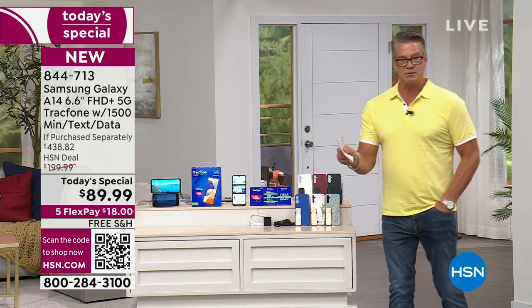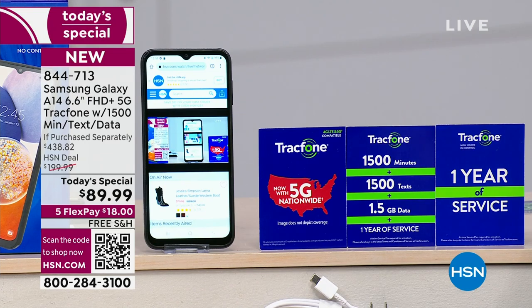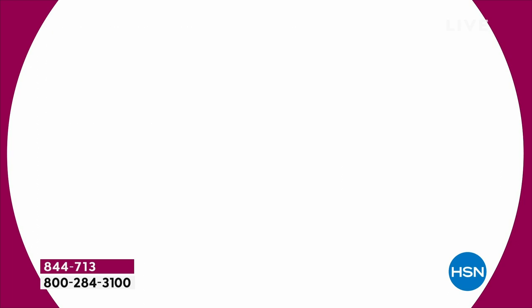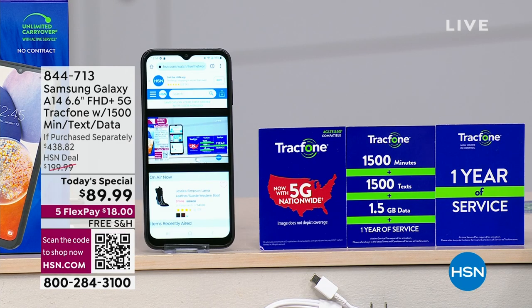Ready for the retail value on this? The phone alone is $119 — you're already saving 30 bucks. The service for a year, 365 days, is $125. And then we're going to give you all these other great extras like the Bluetooth locator. The bottom line — it's over 400 bucks retail. If you buy it today, it's $89 and change, free shipping and handling, and you can split up the payments into five monthly payments of about $15 to $20.